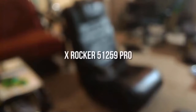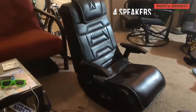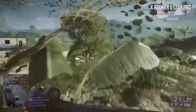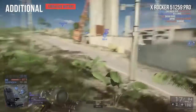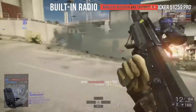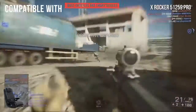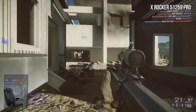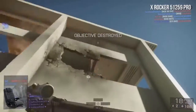The X-Rocker 51259 Pro features four speakers with a powerful subwoofer that provides a truly immersive gaming experience. The innovative AFM technology delivers high-quality sound from every direction, and the chair has a high weight capacity of 275 pounds. Additional vibration motors sync up with the bass so you really feel the games you play. There's also a built-in wireless receiver and transmitter that works with RCA outputs, compatible with most gaming consoles including the Xbox One, PS3, and Wii U, as well as iPods, iPads, CDs, DVDs, and most modern TVs.